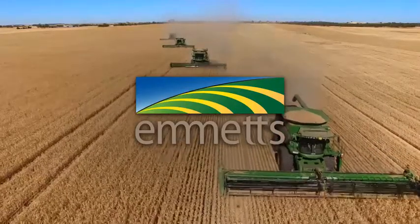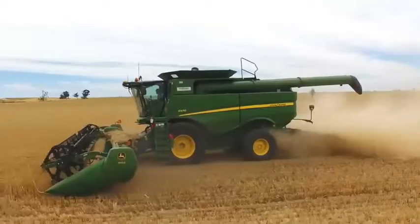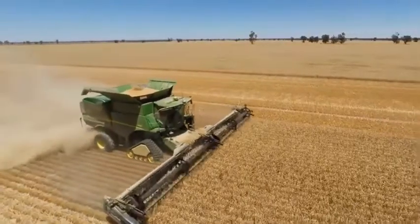Emmets is now taking orders for 2017 S-Series John Deere harvesters with a range of 600 series drapers, flex drapers, and pickup fronts, or the new 600X extendable platform. Emmets has all you need for harvest 2017, including the premium